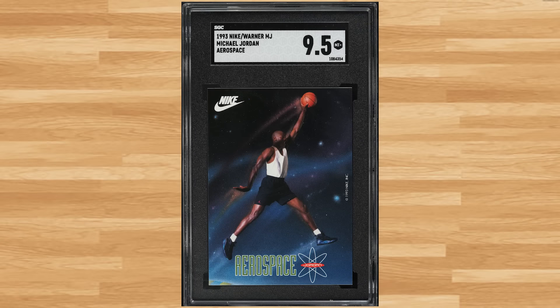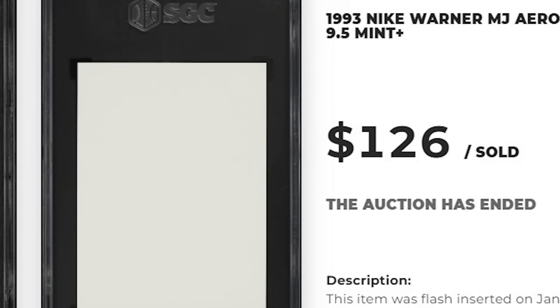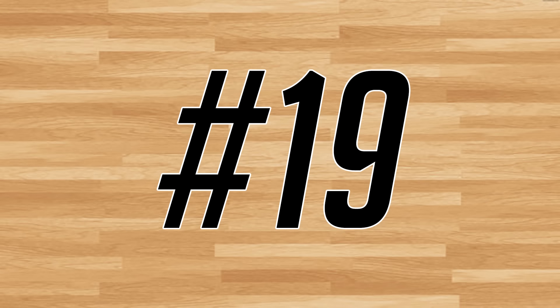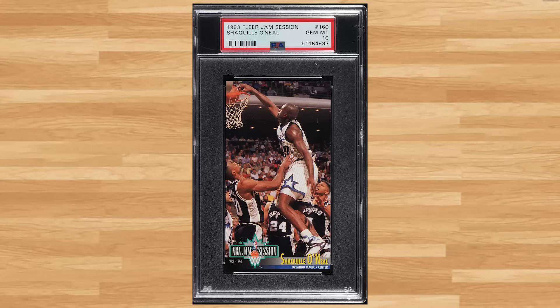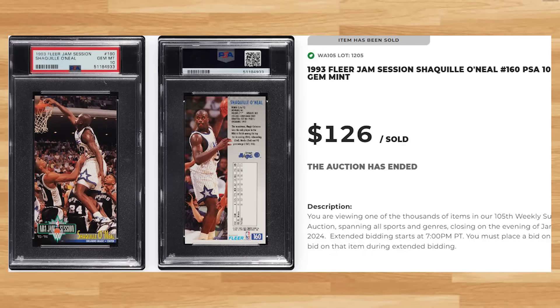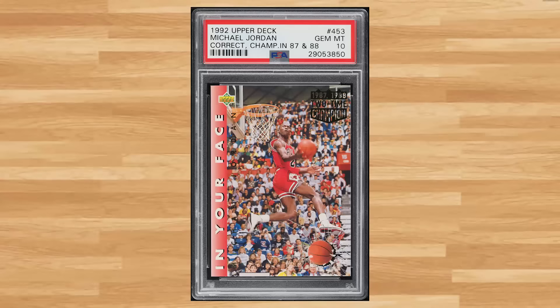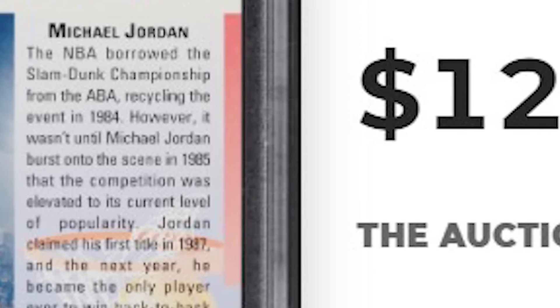Kicking off the top 20 of today's list is this 1993 Nike Warner MJ Aerospace Michael Jordan. This was an SGC 9.5 and it sold for $126. Up next at number 19 is this 1993 Fleer Jam Sessions Shaquille O'Neal card number 160. This second year Shaq was in a PSA 10 and it sold for $126. Coming in at number 18 is this 1992 Upper Deck Michael Jordan card number 453. This was a PSA 10 and it also sold for $126.